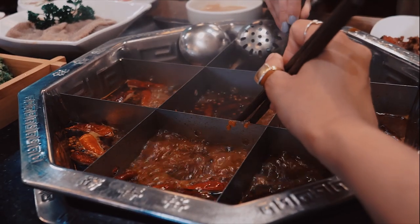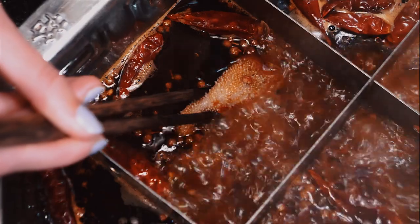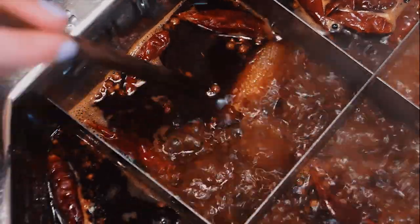Have you ever tried hot pot? And if not, has this video made you want to try it? If so, head over to Chinatown for a truly authentic experience, and we'll see you next time.